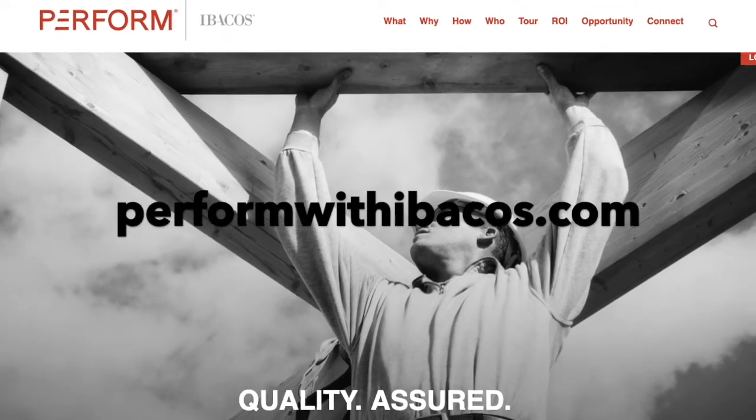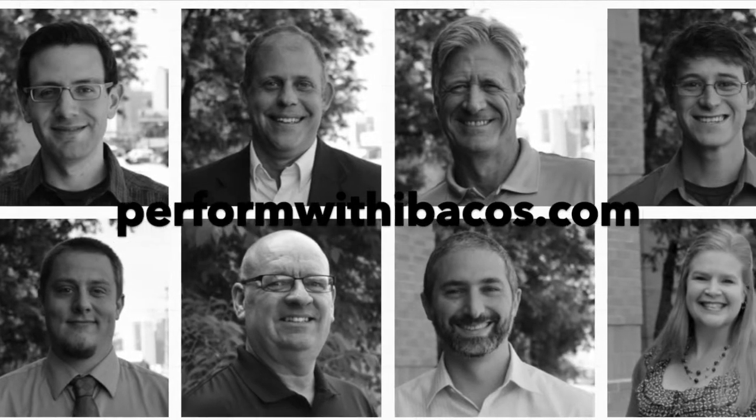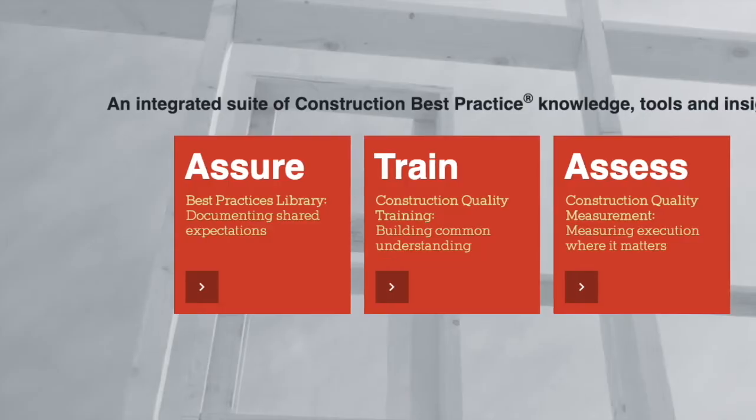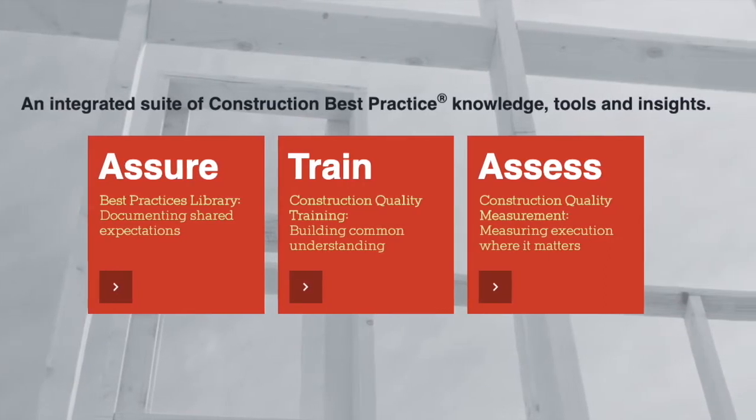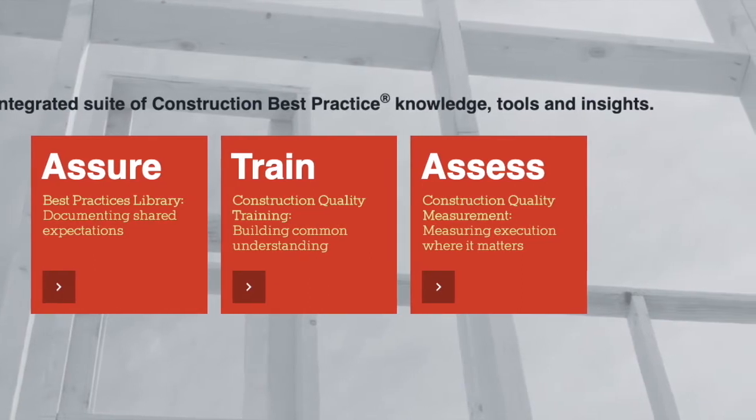We have a group of guys here in Pittsburgh where we travel nationwide, helping builders build better houses. We walk through all their job sites, identify any kind of quality opportunities while we're on site, and hopefully get them to change for the better, reducing their overall risks. Part of what you do also is provide ProBuilder with our monthly Quality Matters column, which our readers really like — a great look into specific building materials, different systems, and best practice insight from your experience walking all those job sites.